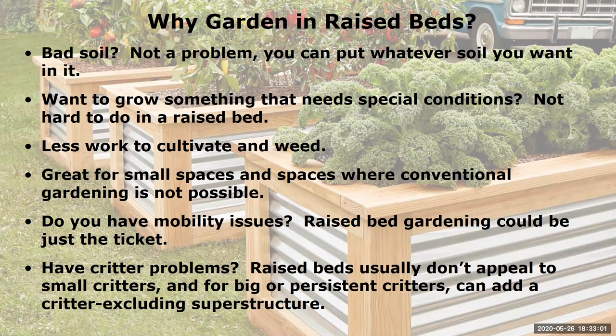Raised beds are great for small spaces and spaces where conventional gardening is just not possible. Are you a person with mobility issues? Raised bed gardening could be just the ticket to get back into the gardening game. Do you have critter problems? Raised beds don't usually appeal to small critters, and for bigger, persistent critters, you can add a critter-excluding superstructure on top to keep them out.